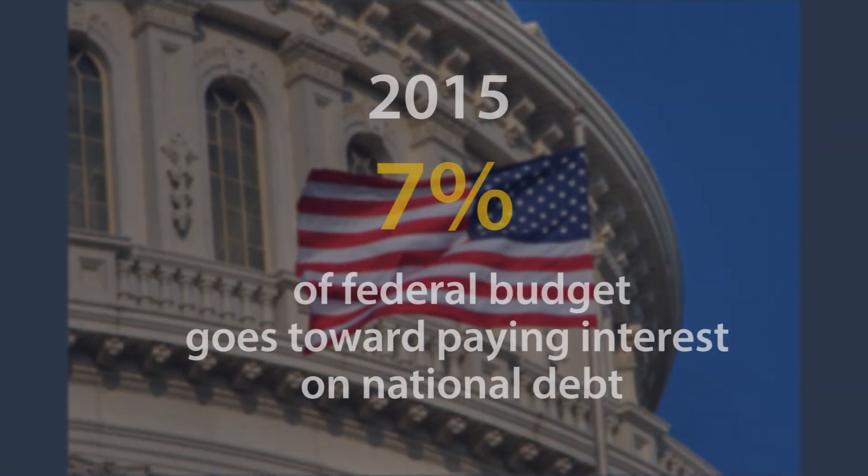Each year, the United States pays off the national debt accrued from previous years. In 2015, 7% of the total federal budget will go toward paying interest on the national debt.